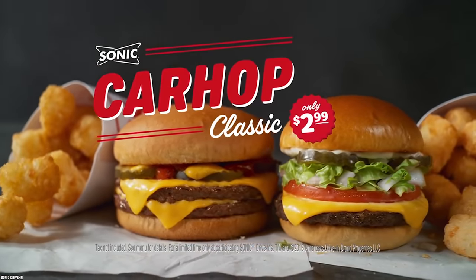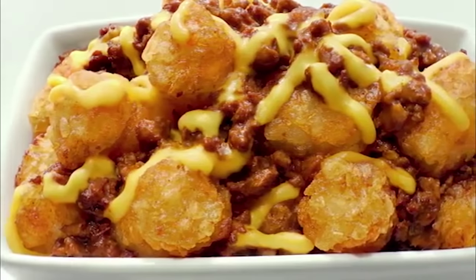Let's check out 10 newly released fast food items you need to try. Forget the plain old burger, fries, and shake — fast food chains are working hard to bring us new options.